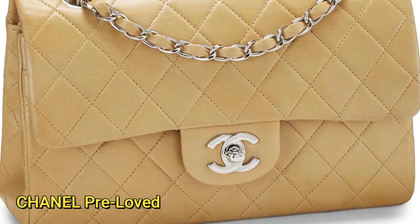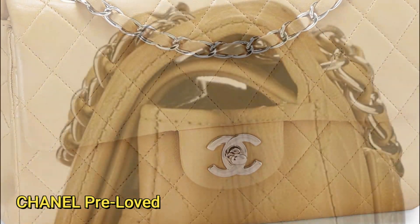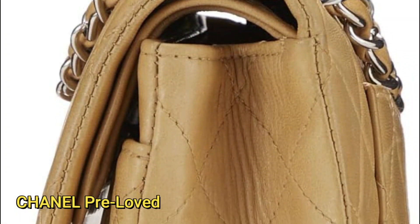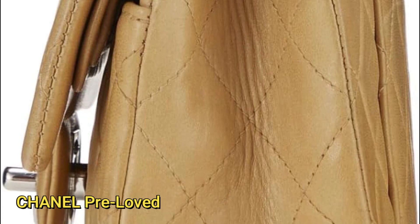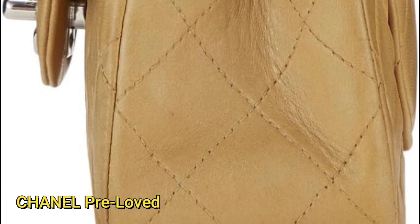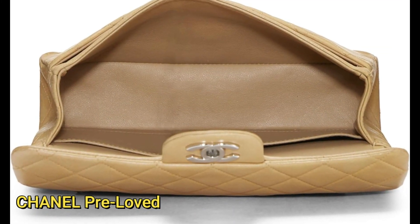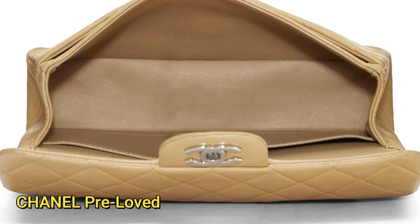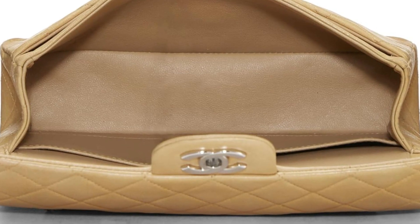Secured with the iconic CC turn lock closure, the interior reveals a thoughtfully organized space. It features one zip pocket, two pouch pockets, and two slip pockets, providing ample storage for essentials. The leather lining enhances the overall luxurious feel of the bag. This pre-loved Chanel classic is not just a handbag — it's a statement piece with a history, ready to accompany its new owner on their own journey of style and sophistication.